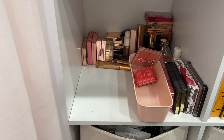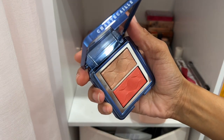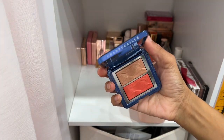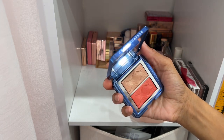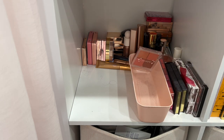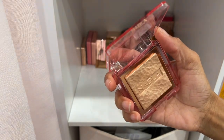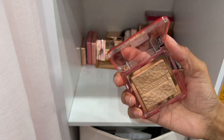Here's a Chantecaille Radiant Cheek Duo and highlighter in the shade Coral — I don't use it so I'm going to declutter it. I want to see if I can give it to someone because it has a lot of life left in it. Here is a Nabla highlighter in the shade Amnesia — decluttering this one too. I think I may have used it twice max. It's a beautiful formula, I just don't use it.